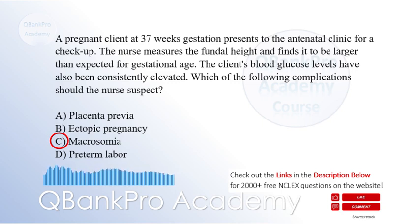Macrosomia refers to the condition in which a newborn is significantly larger than average, usually weighing over 4,000 grams, or 8.8 pounds, at birth. In this question, the larger fundal height and consistently elevated blood glucose levels indicate the possibility of fetal macrosomia, which is commonly associated with maternal gestational diabetes. Placenta previa, option A, is characterized by abnormal placement of the placenta and is unrelated to macrosomia. Ectopic pregnancy, option B, refers to implantation of the fertilized egg outside the uterus. Preterm labor, option D, refers to labor that occurs before 37 weeks gestation.